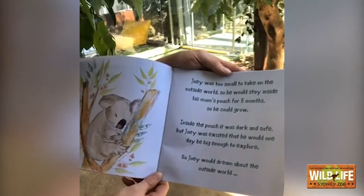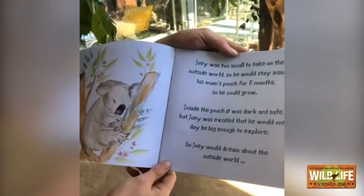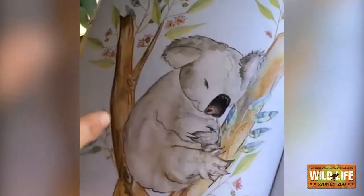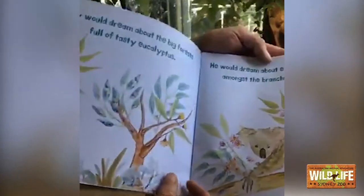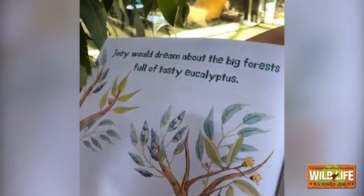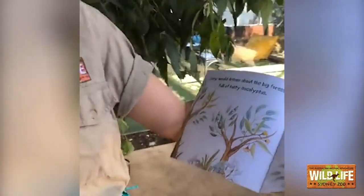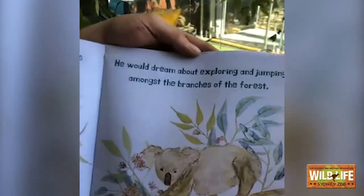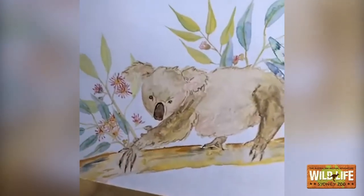Inside the pouch, it was dark and safe. But Joey was excited that he would one day be big enough to explore, so Joey would dream about the outside world. Joey would dream about the big forest full of tasty eucalyptus. If you have eucalyptus in your backyard, you can actually crumple them up and smell them — they smell absolutely incredible, and koalas love eucalyptus. He would dream about exploring and jumping amongst the branches of the forest. You can see Iluka has got her two thumbs, and that is how she climbs and explores.